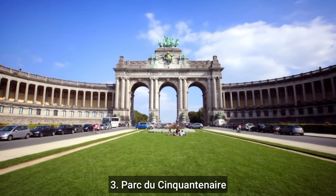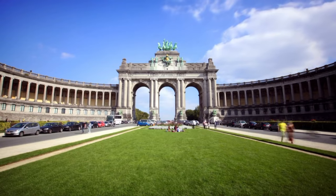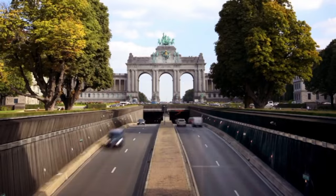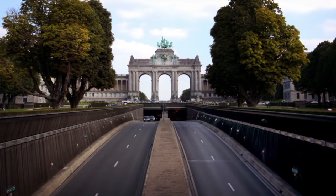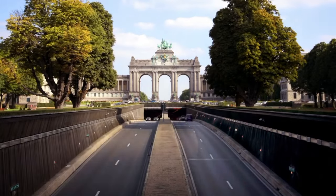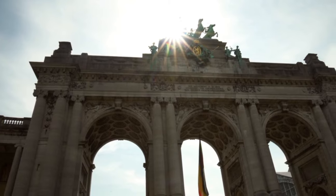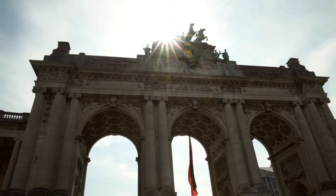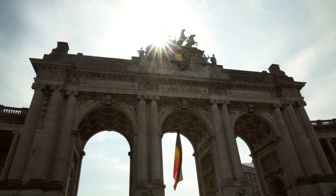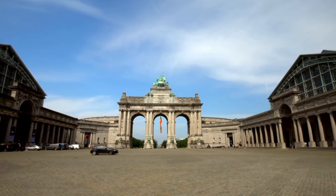Number 3: Parc du Cinquantenaire. The large public park Parc du Cinquantenaire, usually referred to as Jubelpark, is situated in Brussels, Belgium. The Triumphal Arch, the Royal Museum of the Armed Forces and Military History, and the Autoworld Museum are just a few of the famous sites that can be found in the park. The park is a well-liked location for outdoor activities, including picnics, jogging, and strolling, because it has many gardens and green areas. It is also a fantastic location for going to concerts, exhibitions, and cultural events.